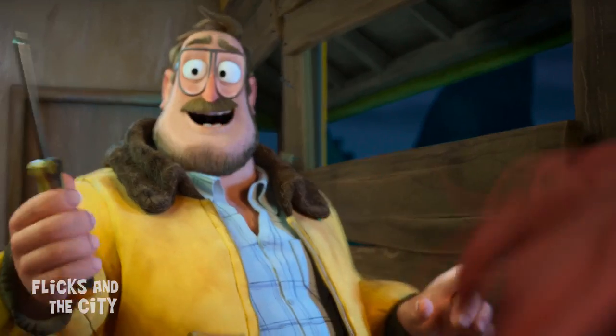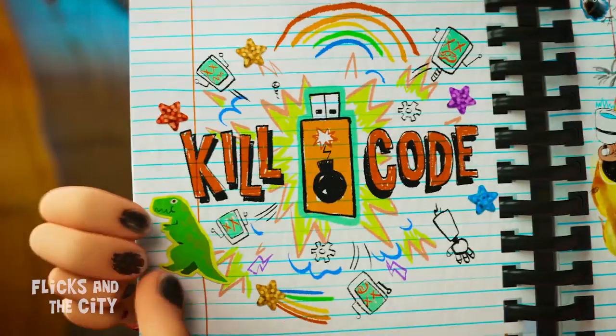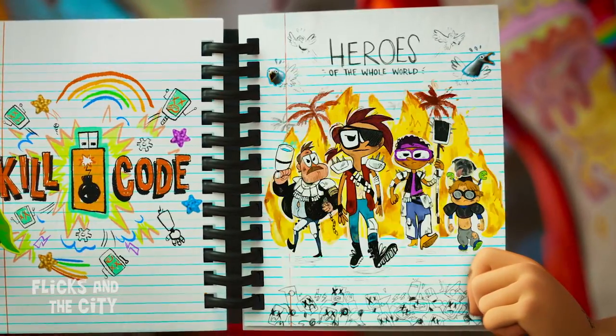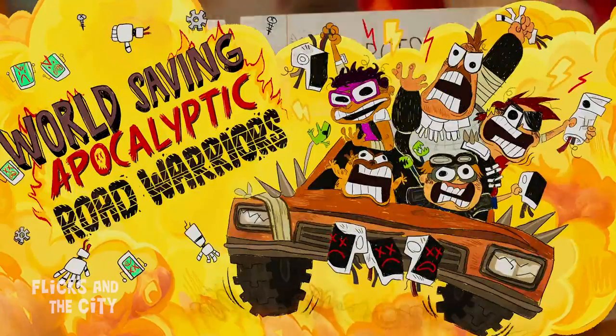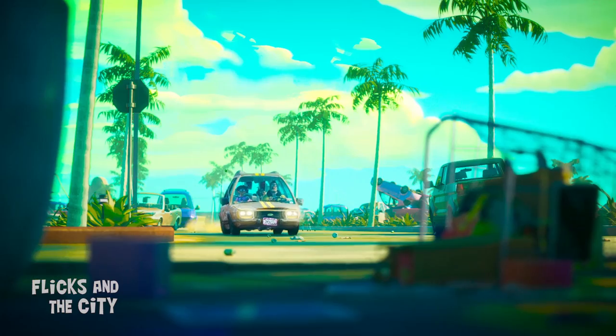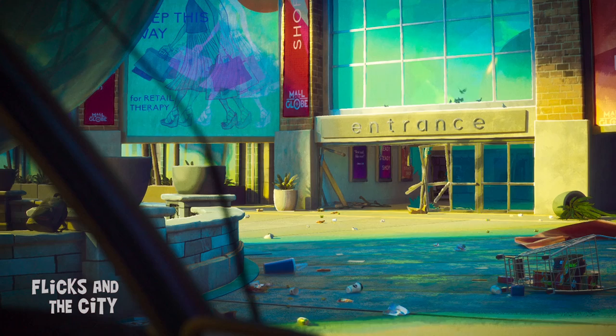During their time barricaded in the Dino Stop, the post-apocalyptic world of the Mad Max franchise gets a shout-out in Katie's plan to defeat the robots — 'Make a necklace out of robot fingers Mad Max style and become a world-saving apocalyptic road warrior.' When the Mitchells rock up to the Mall of the Globe, Katie name-checks the second Mad Max movie and George Romero's iconic zombie film series, saying 'This is like Dawn of the Dead.' And her dad Rick replies: 'Yeah, and how'd that movie end?'